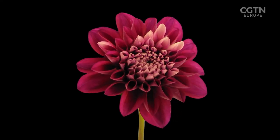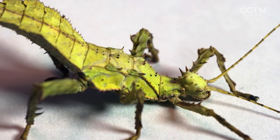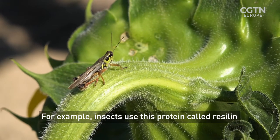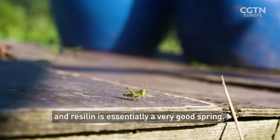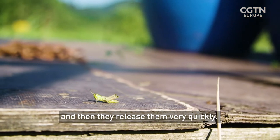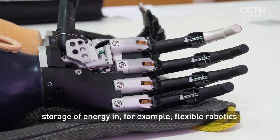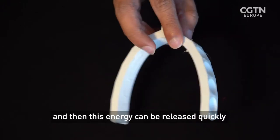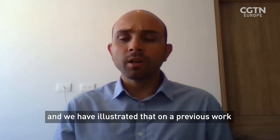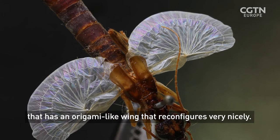Storing energy in structures is a trick used all the time in nature, and Professor Arrieta and his team see no harm in stealing some ideas. Insects are very clever in using their exoskeleton and their morphology to create functionality. For example, insects use this protein called resilin, and resilin is essentially a very good spring. They store energy on their joints of resilin and then release it very quickly — one trick insects use to jump very high. In a similar vein, we can generate storage of energy in flexible robotics, and this energy can be released quickly to generate fast movements. We have illustrated that on a previous work on the earwig, which has an origami-like wing that reconfigures very nicely.